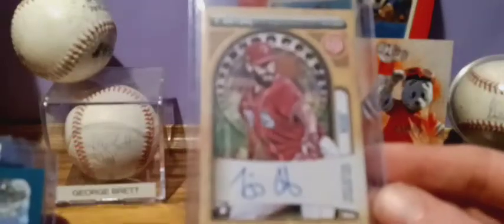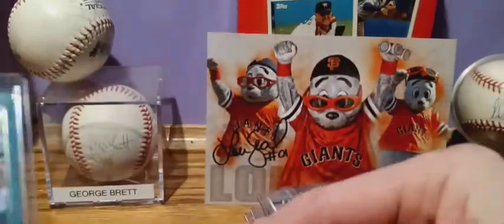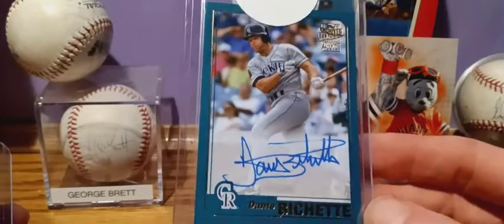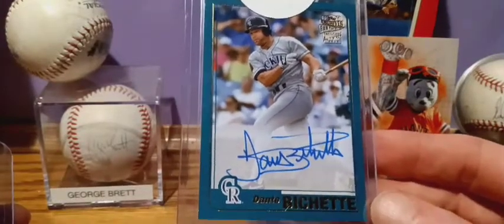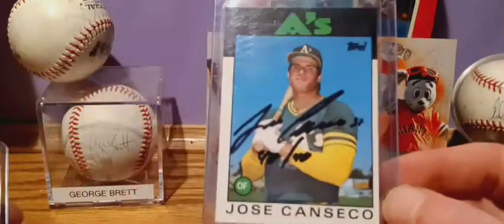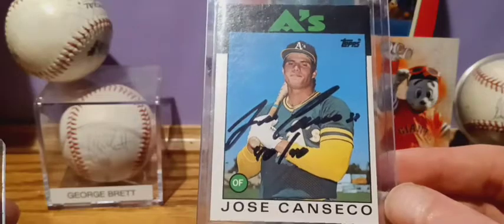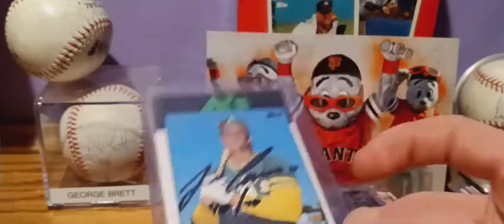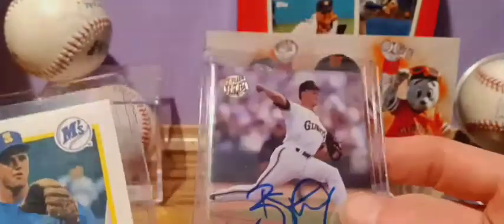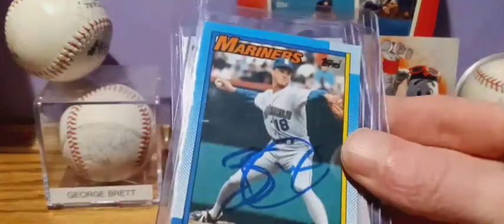TJ Antone from Gypsy Queen rookie — this was another redemption from 2020. Dante Bichette. Jose Canseco with the 40-40 on there. Mr. Bill Swift — a few of those; if you've seen my video of my first TTM, that's what those are from.